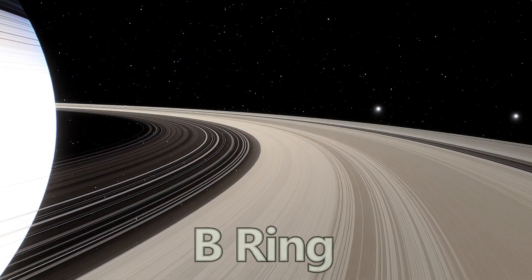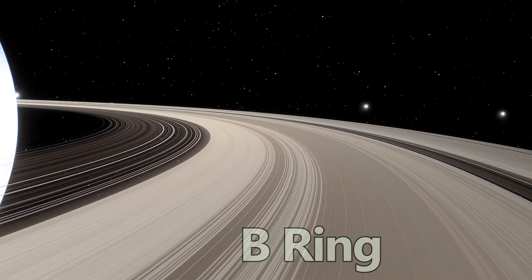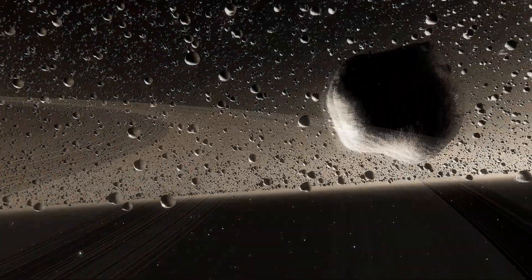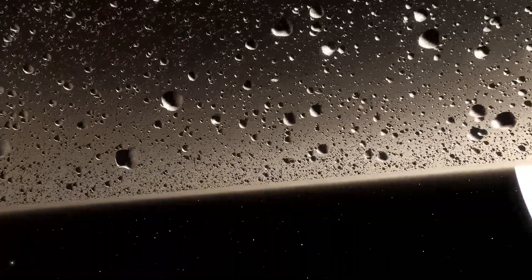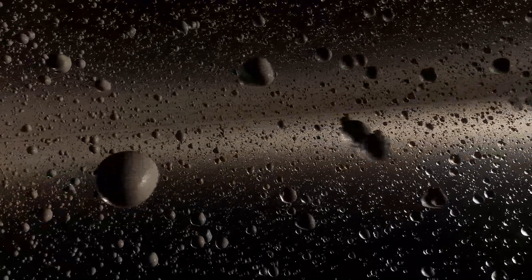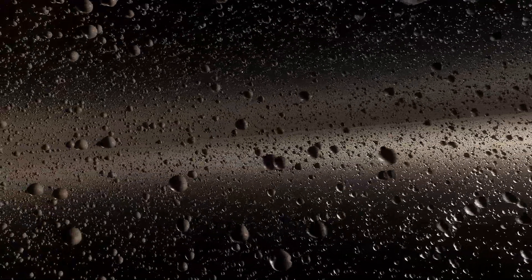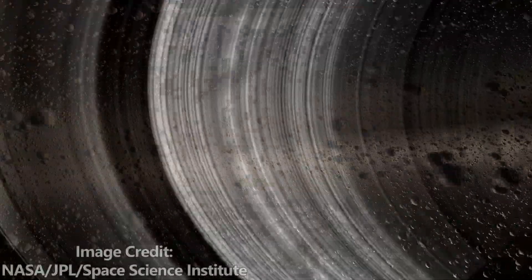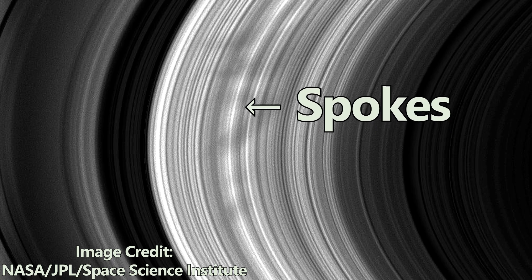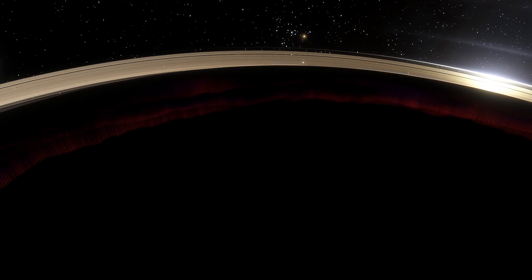Moving outward, we reach the B ring, the brightest and most massive. This ring captures our imagination with its density and brilliance. Here, particles range from tiny specks of dust to colossal chunks comparable to mountains. Imagine floating beside an enormous iceberg adrift in space, reflecting sunlight across the darkness. The B ring is also home to intriguing features called spokes — ghostly radial markings that appear and disappear unpredictably, likely due to Saturn's magnetic field interacting with the ring particles.